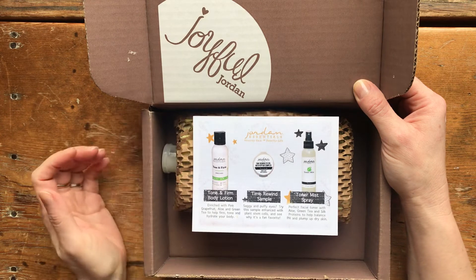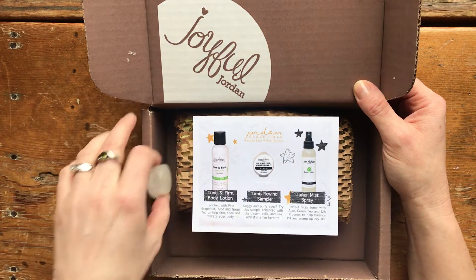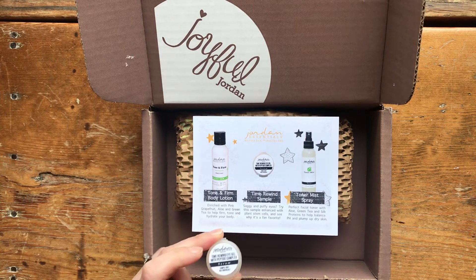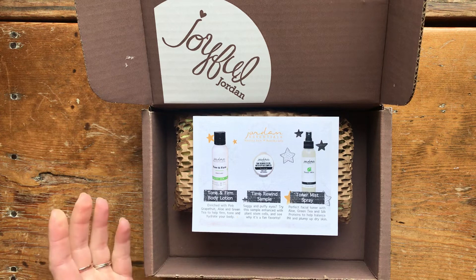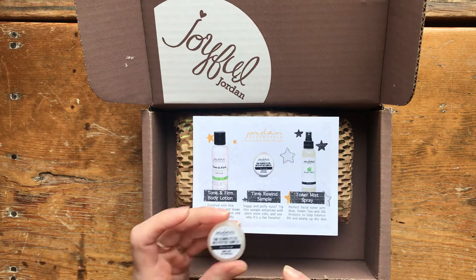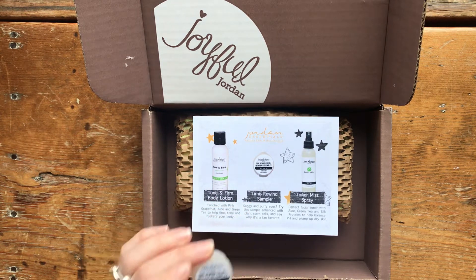First up is the Time Rewind eye gel sample. This is a really nice serum — I use it in the evening on my under-eye area after I wash my face. It has plant stem cells and all kinds of good ingredients to help with sagging and puffy eyes. You get a little sample tub, so if you're interested in giving that a try, this is a good way to do it.